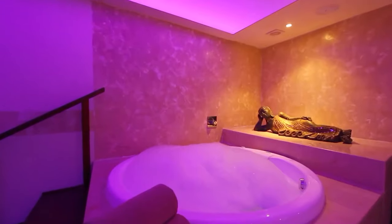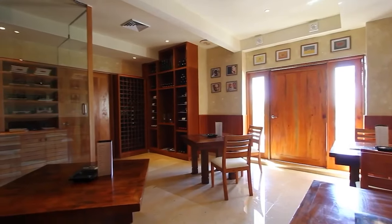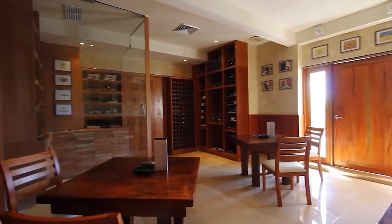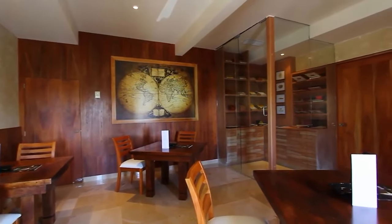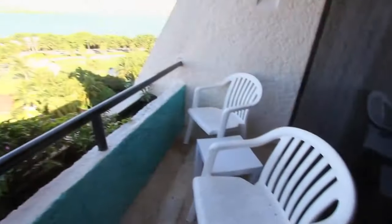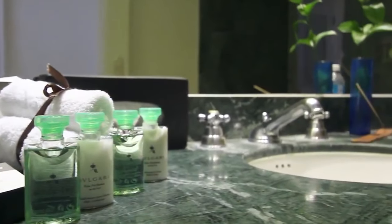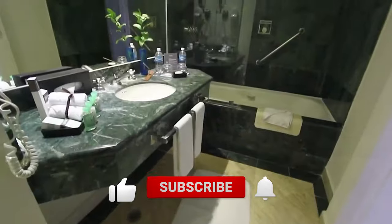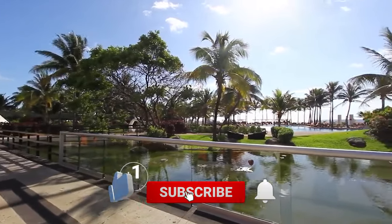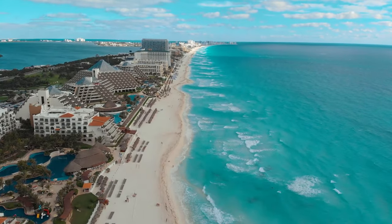That wraps up our review for Grand Oasis Cancun. If you believe the resort aligns with your preferences, then take the opportunity by clicking the links provided in the description box below to secure your booking at the most competitive rates available. However, if you're still on the hunt for the perfect getaway, don't miss out on our comprehensive guide to all-inclusive resorts in Cancun for 2024. Don't forget to subscribe for more informative content. Thank you so much for watching, and happy travels, everybody!